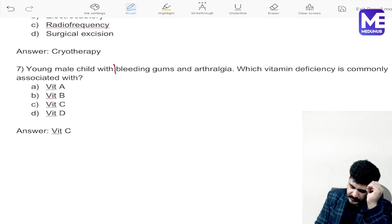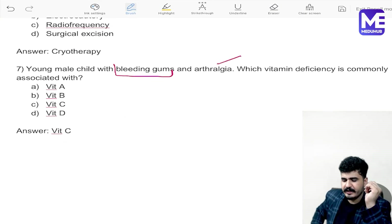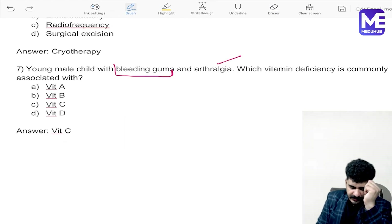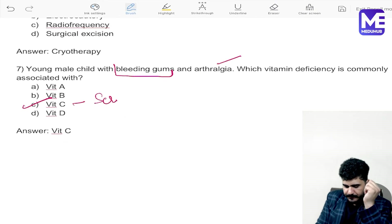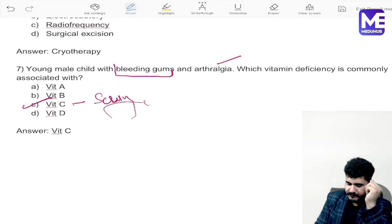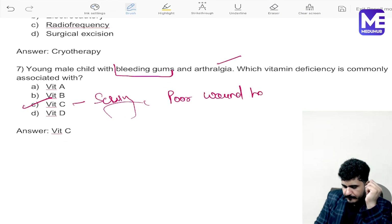A young male presents with bleeding gums — that is the catching word — and arthralgia, which is the second catching word. The vitamin deficiency here is vitamin C, and this is related to scurvy. In vitamin C deficiency there will be poor wound healing and gum bleeding.